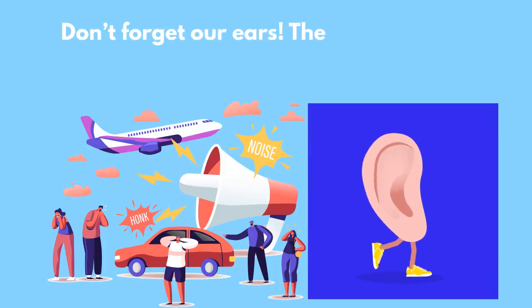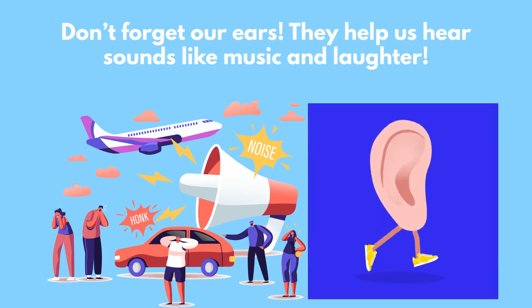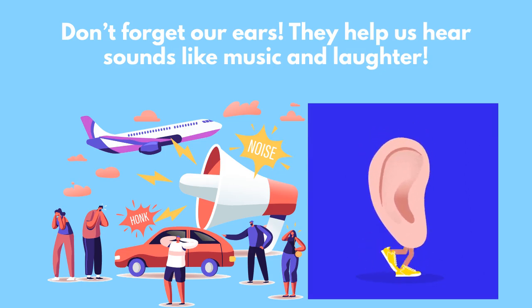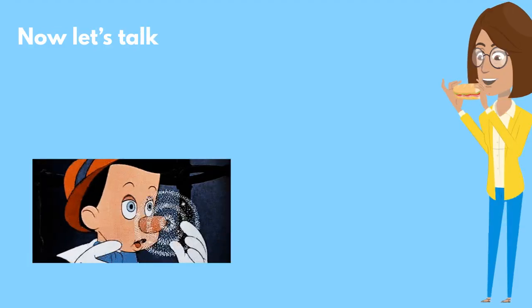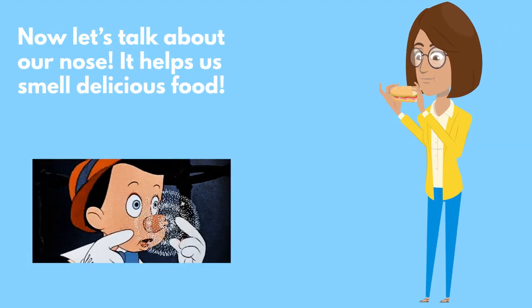Don't forget our ears. They help us hear sounds like music and laughter. Now let's talk about our nose. It helps us smell delicious food.